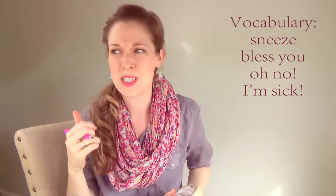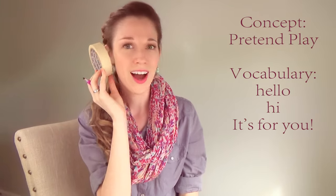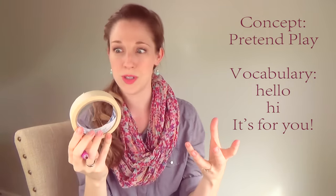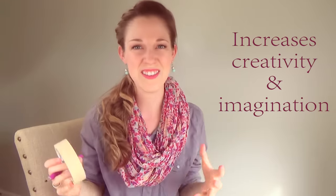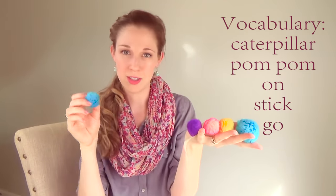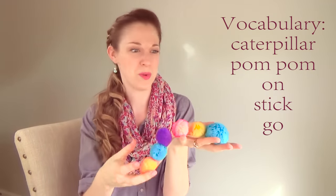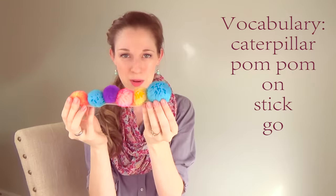You can take the roll of tape and pretend that it's a hat. You can pretend to sneeze and talk about the word 'sneeze' — 'Bless you.' You can pretend that it's a phone — 'Hello! It's for you.' Do some pretend play to increase their creativity and imagination. You can make a caterpillar with the tape and talk about pom-poms, and you can use the word 'on' and 'stick.' Just be really repetitive so that they learn these words, and then you can make it go.